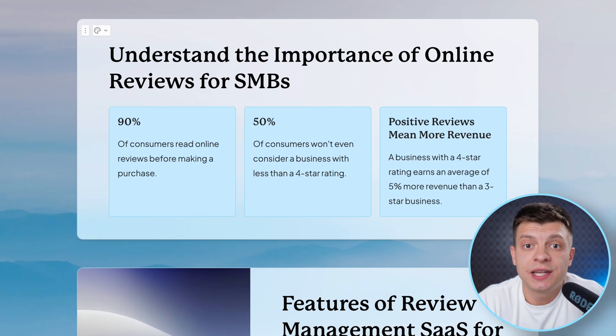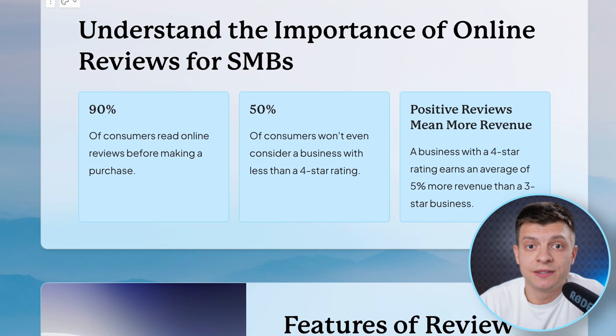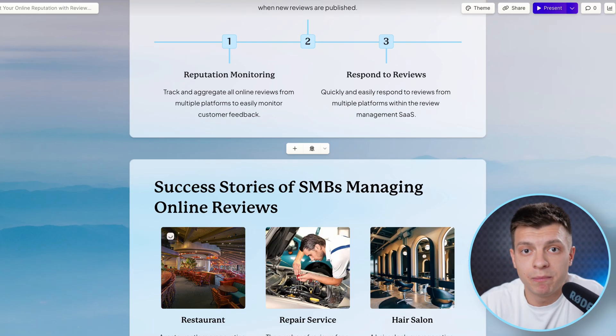For instance, in this slide — 'understand the importance of online reviews for SMBs' — the statistics presented here are very compelling. I've spent hundreds of hours researching this industry and there are many different statistics available, but the AI selected exactly those that matter the most.